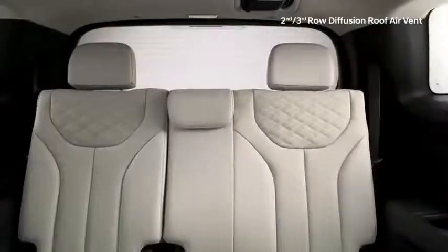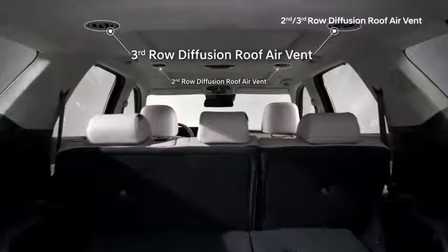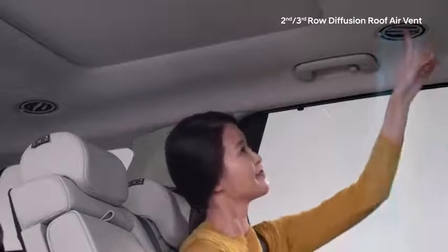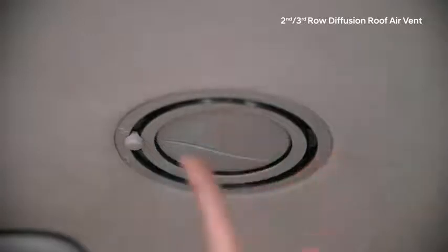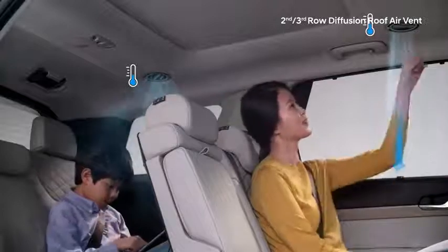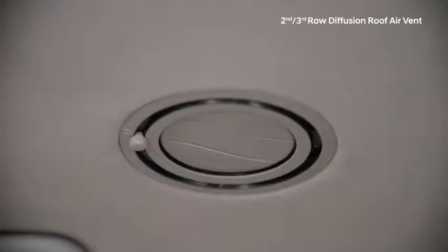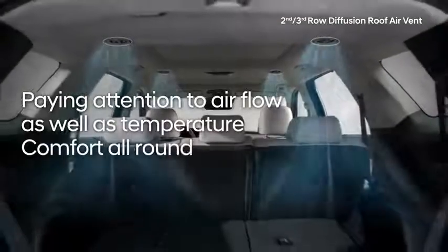Often the cool or warm air struggles to reach passengers in the third row, so air vents have been added for passenger comfort. The diffuser roof vent has been engineered to add comfort in the second and third rows for those who do not like direct airflow. By adjusting the direct flow vent along with the diffuser vent, you can adjust the airflow to your liking — the direct flow vent offers quick relief on a hot day, while the diffuser vent ensures a comfortable airflow is maintained. This is the world's first second and third row diffuser roof vent, paying attention to airflow as well as temperature comfort all around.